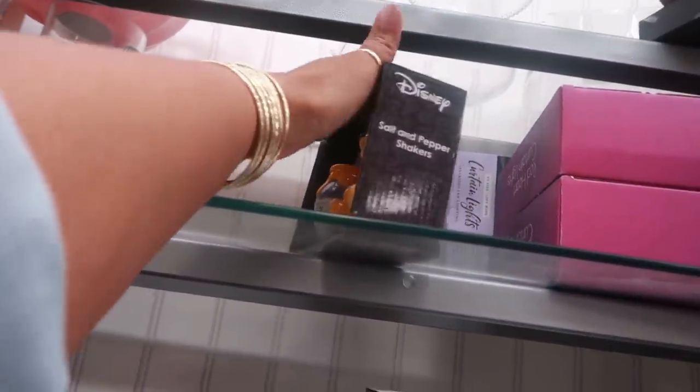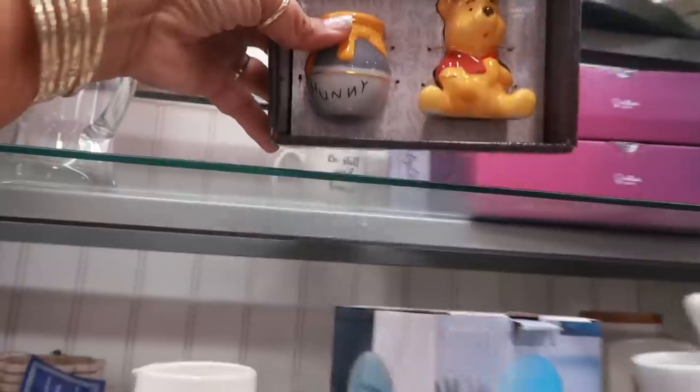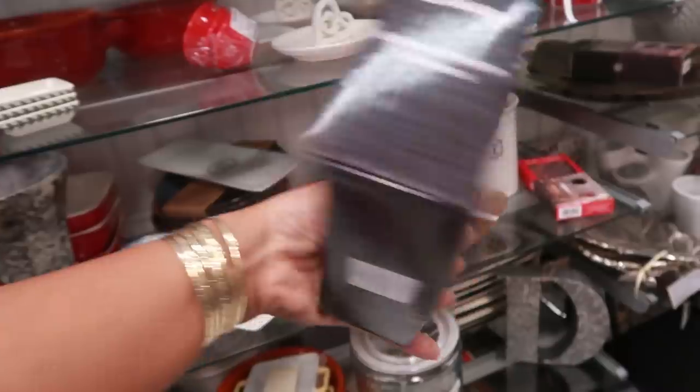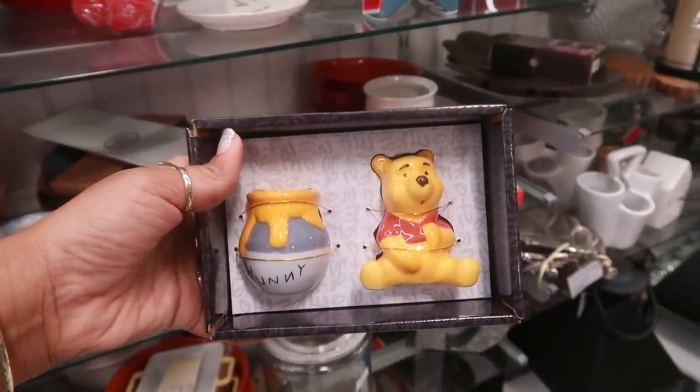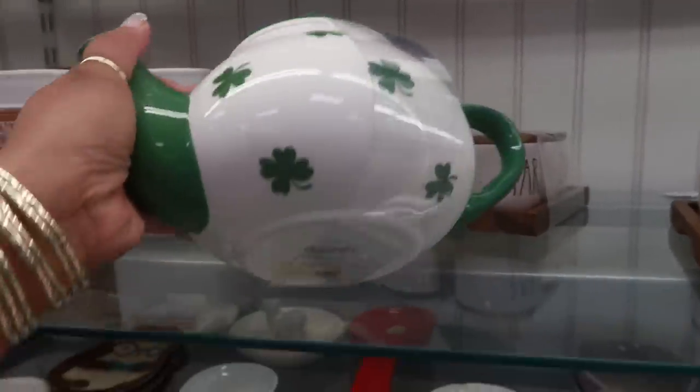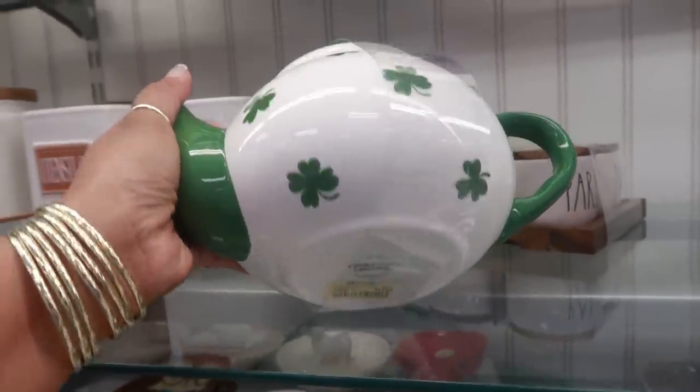'Cat mom' — oh what is this? Oh my goodness, this salt and pepper shaker! I'm so tempted to get this — $9.99. How adorable, how cute is that! That is $12.99.